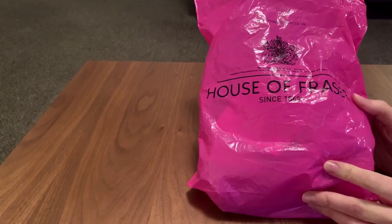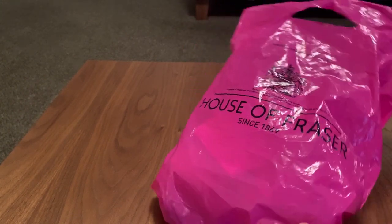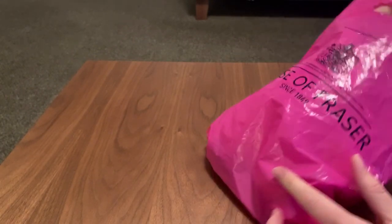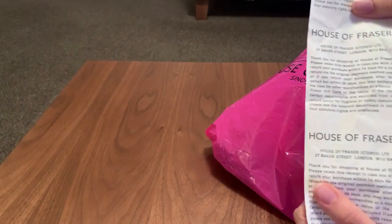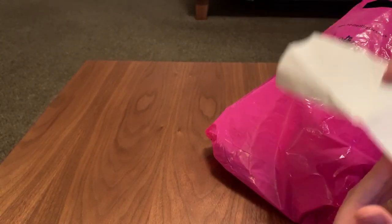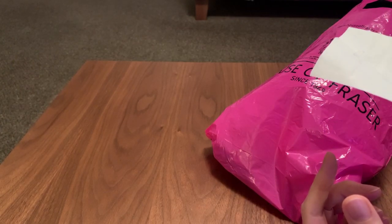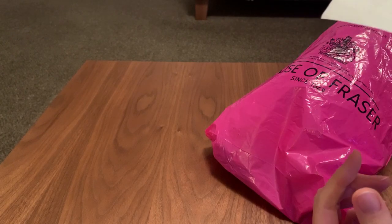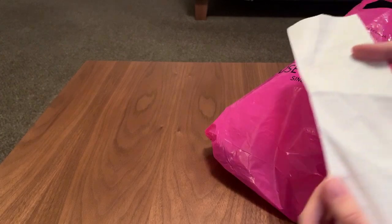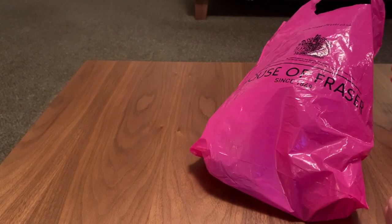So House of Fraser, as we know, isn't exactly House of Fraser anymore if you're in the UK — it's slightly changed. First thing is the receipt. It's so old that it's faded, but I worked it out by holding it up to a lamp: it was Boxing Day 2011 at 3:53pm. So on Boxing Day 2011 I went into Glasgow, into House of Fraser, and got myself some bargains.